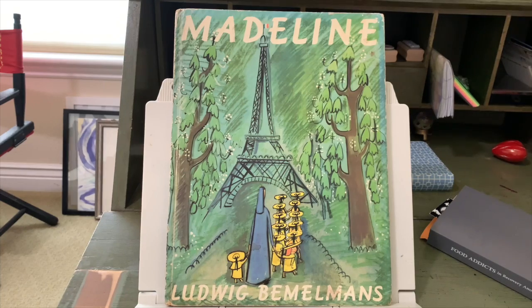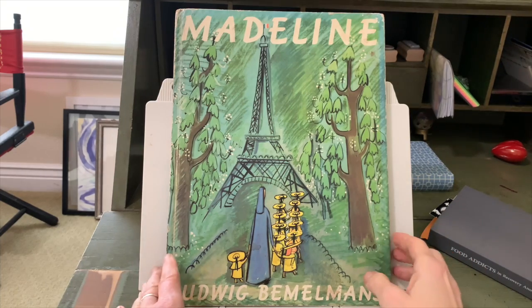Welcome to Storytime with Sharon. Today we're going to read Madeline. This is a book that was written in 1939 by Ludwig Bemelmans, and it takes place at a convent school in Paris, France. I'm going to point out some of the Paris scenes that are illustrated here. Madeline by Ludwig Bemelmans.